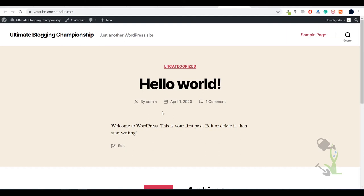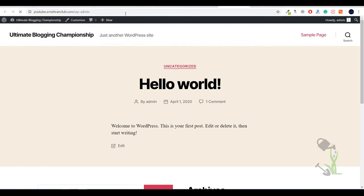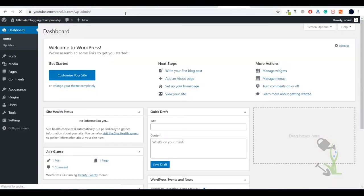Once you are on your domain, you need to log in, which is pretty simple — just type /wp-admin and you will be redirected to your dashboard. If you are logging in for the first time, you need to enter the username and password you created while installing WordPress on your cPanel. Once logged in, this is called the dashboard or the back end of a website.